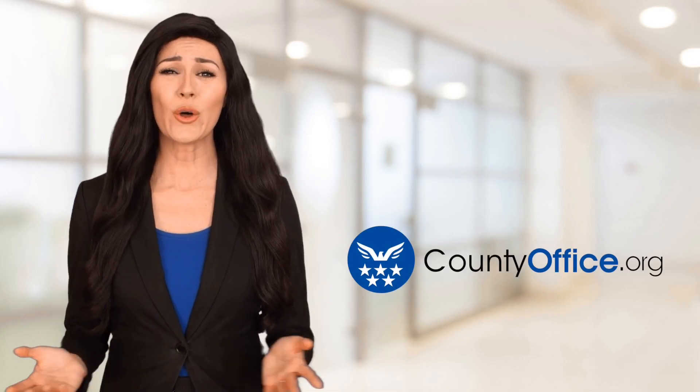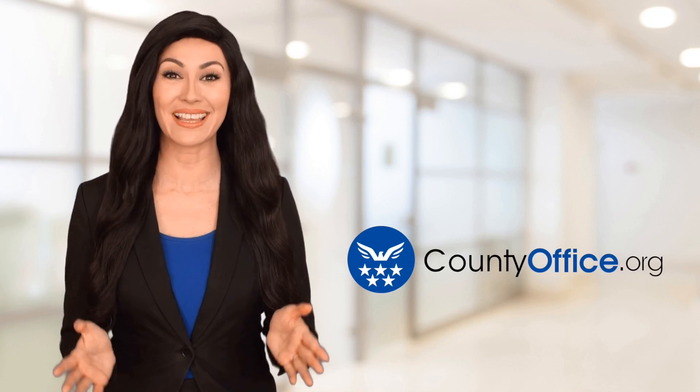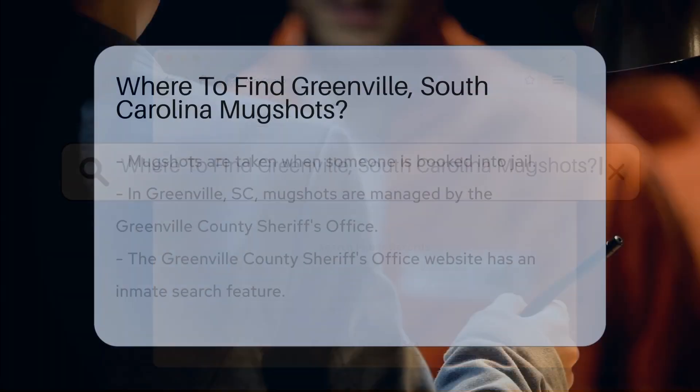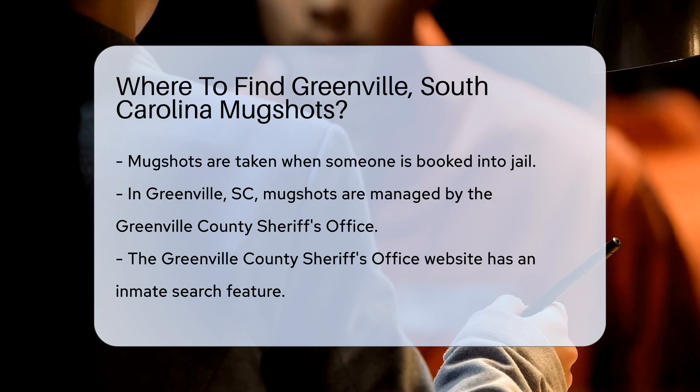Welcome to County Office, your ultimate guide to local government services and public records. Let's get started. Where to find Greenville, South Carolina mugshots? Looking for Greenville, South Carolina mugshots? Here's how you can find them.